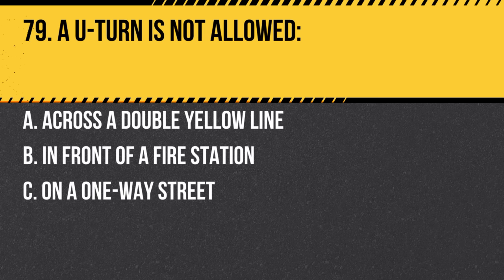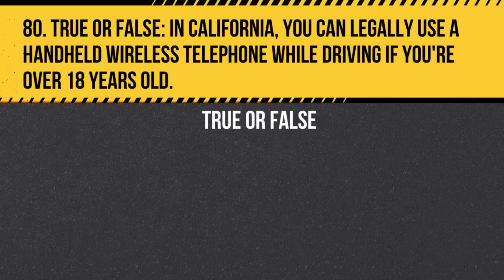Question 79. A U-turn is not allowed: a. Across a double yellow line. b. In front of a fire station. c. On a one-way street. Answer: b. In front of a fire station. California prohibits U-turns in front of fire stations.